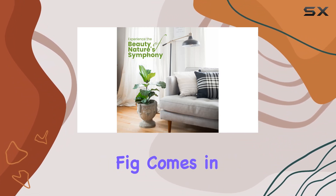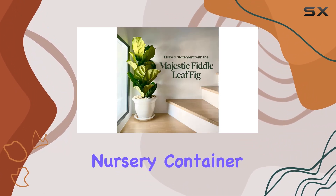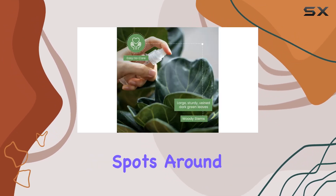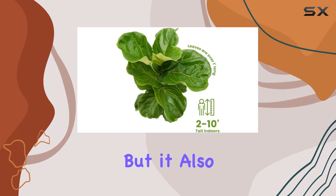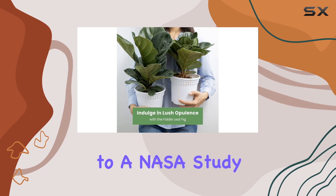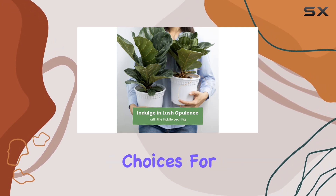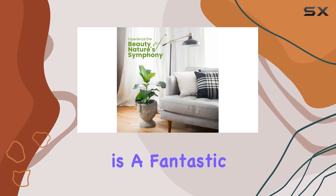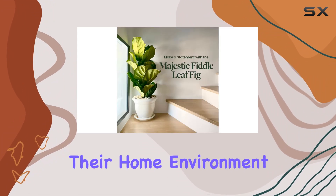The Fiddle Leaf Fig comes in a 10-inch, 3-gallon nursery container, which is an ideal size for moving and placing in different spots around your home. Not only does it add a touch of greenery, but it also plays a role in purifying the air. According to a NASA study, this plant is among the top choices for removing harmful chemicals from indoor air, which is a fantastic bonus for those looking to enhance their home environment.